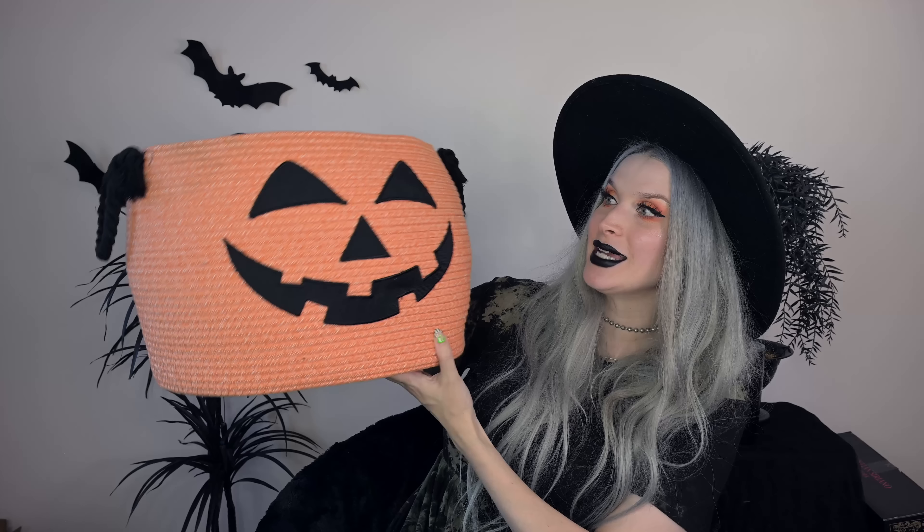Before we get into some clothes — I saw this and was so excited. I didn't even know they made these. This is a jack-o'-lantern basket, perfect for Lucian's toys, stuffed animals, or whatever I need to put in there. When he grows up I can use it for my spooky blankets. I was so excited to see a Halloween spooky basket where I could put blankets, stuffed animals, or toys. I think we're going to put toys in here right now.